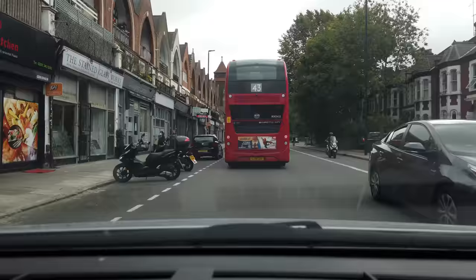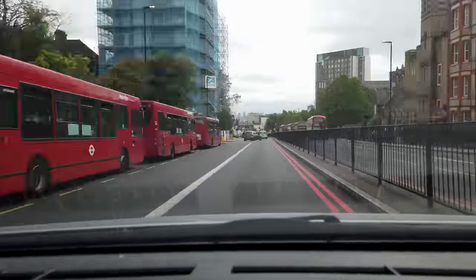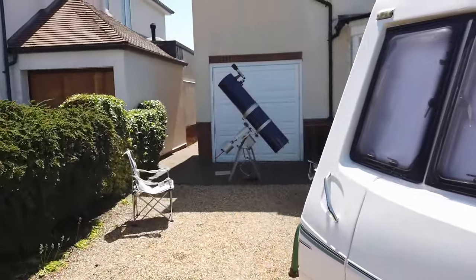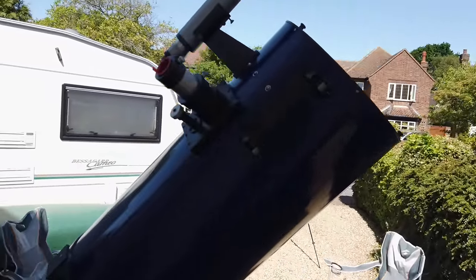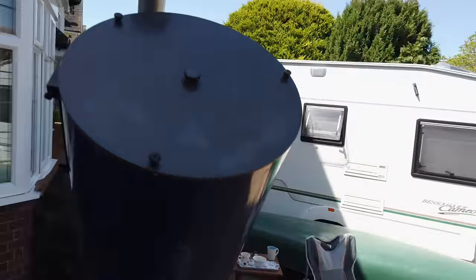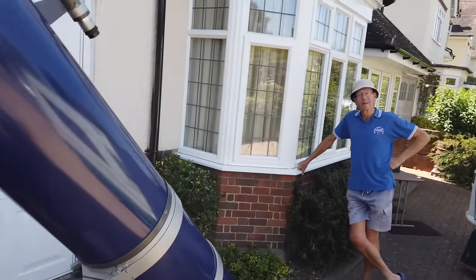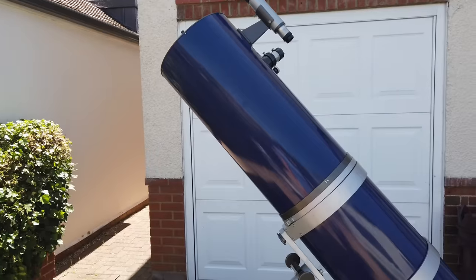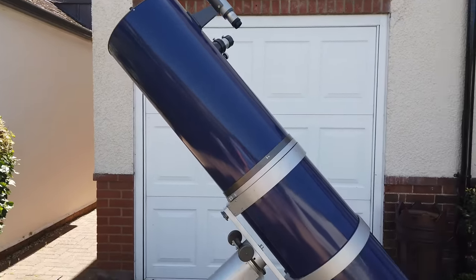And as luck would have it, a posher, fatter, and slightly younger version of that 50-year-old scope came up for sale on Astro Buy and Sell. This is a 10-inch F6 Newtonian built by Astro Systems of Luton, and back in 1981, if you'll pardon the expression, she was the dog's bollocks.